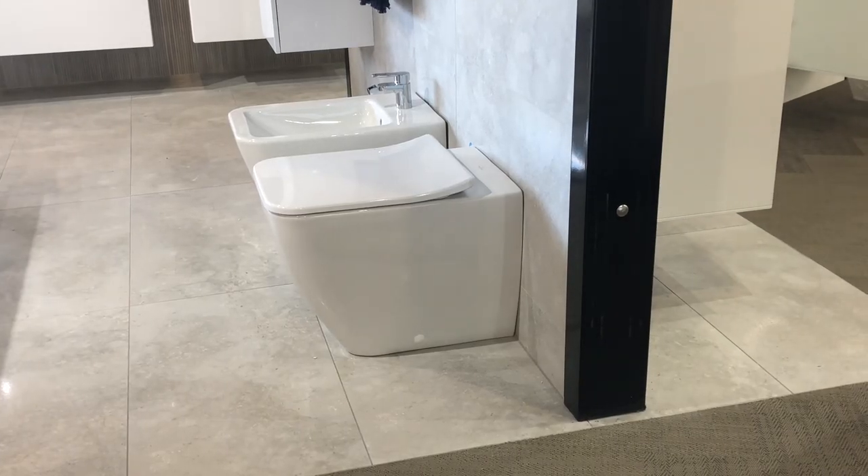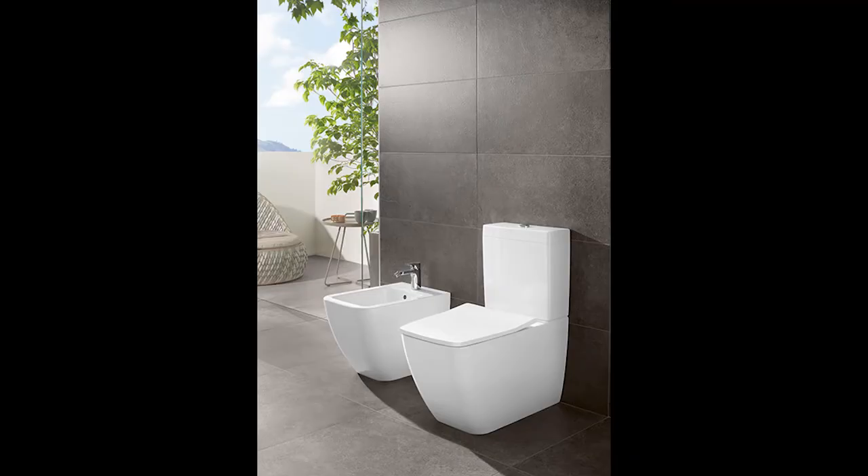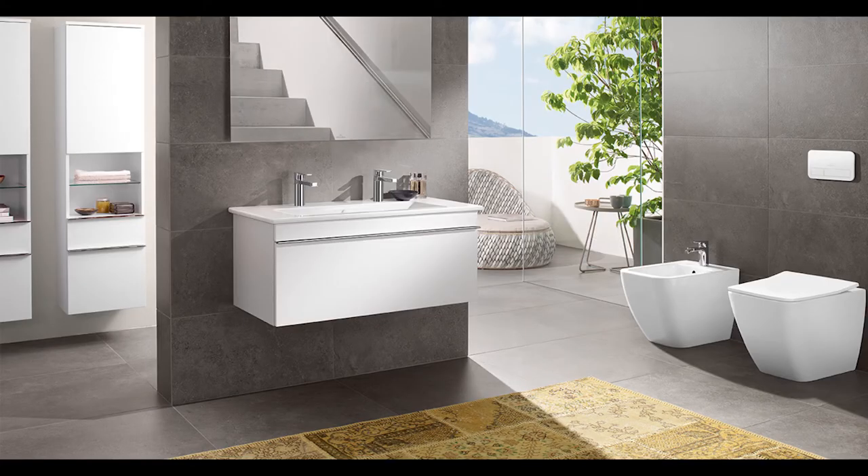If you are looking for a more minimal design, the Venticello has a sleek modern style in a soft square shape, complementing crisper lines in your tapware selection. Villeroy & Boch Toilet Suites — leading ceramics since 1748.